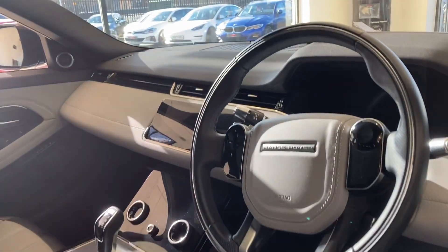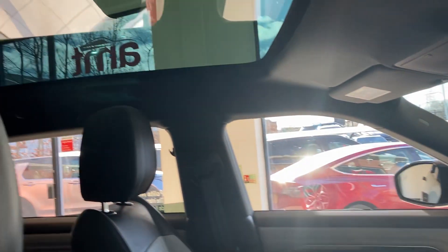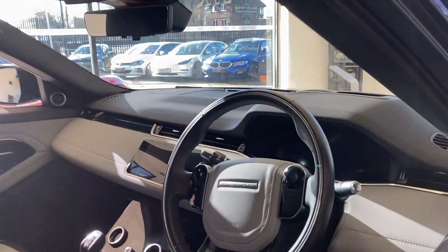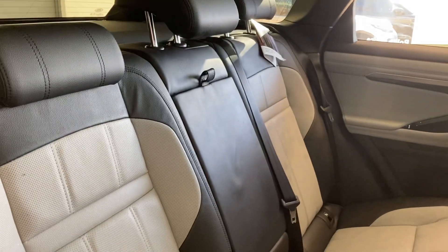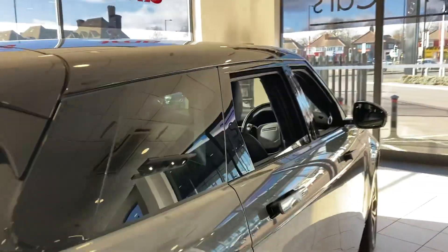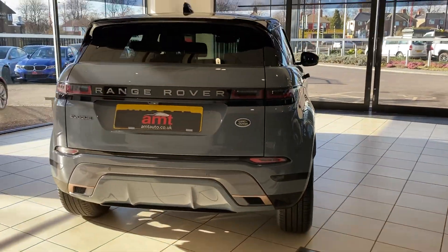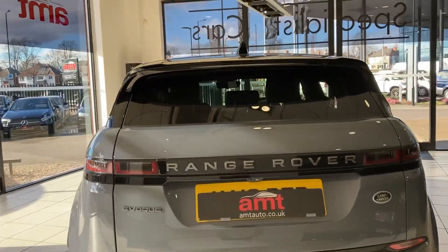This car also has the heads-up display and a fixed panoramic roof. You can see the inside of the car and its lights. The back seats look as if nobody has ever sat in them. Just looking around the back of the car, you can see the rear parking sensors, reversing camera, and rear privacy glass.